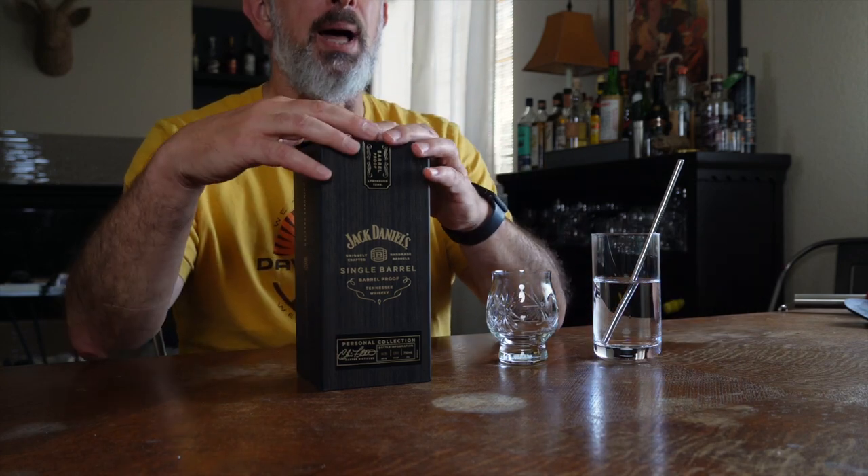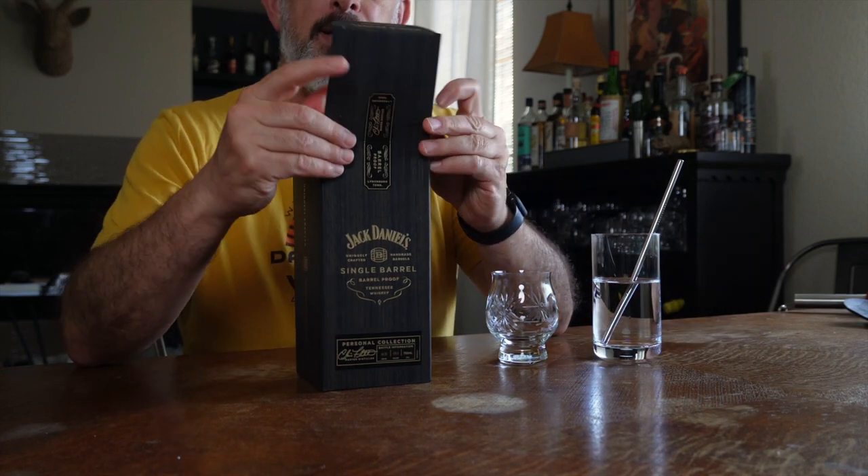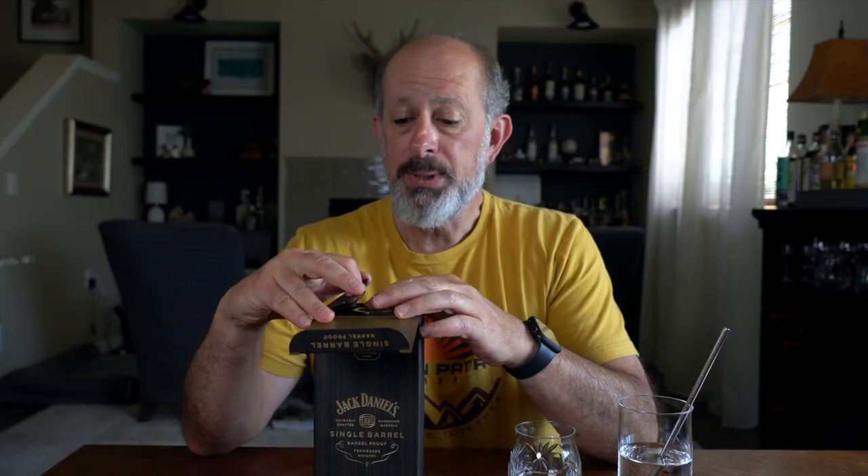Hey, this is Mark with the Practical Steel. It's time to open up another bottle, and I haven't had a barrel-proof Jack Daniels store pick in quite a while. This one came from Hazel's in Boulder, Colorado, hand-picked in Lynchburg by Max. They're the spirit manager at Hazel's. I'm pretty excited to open it.